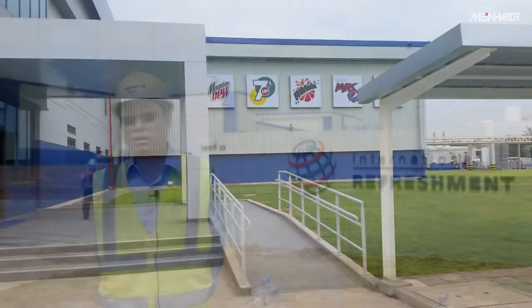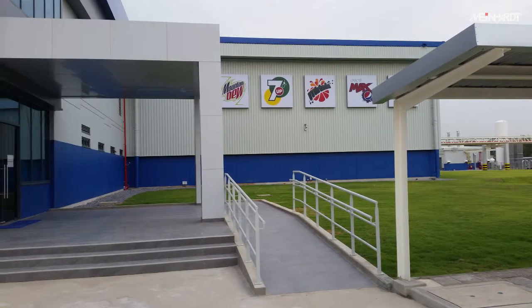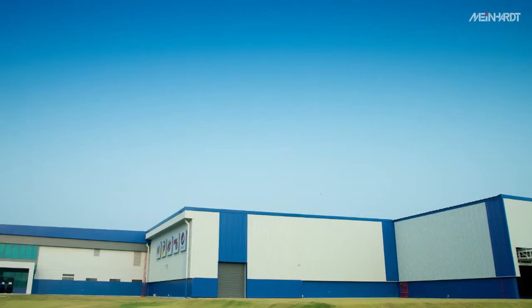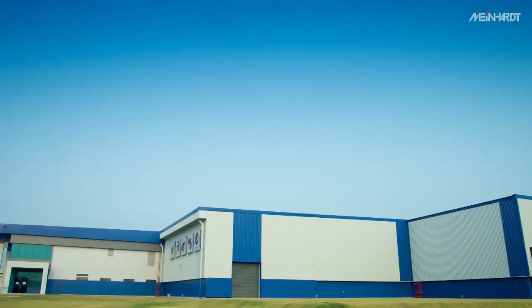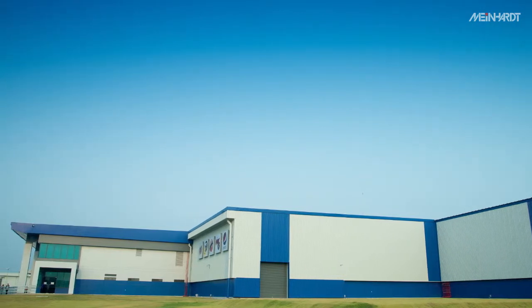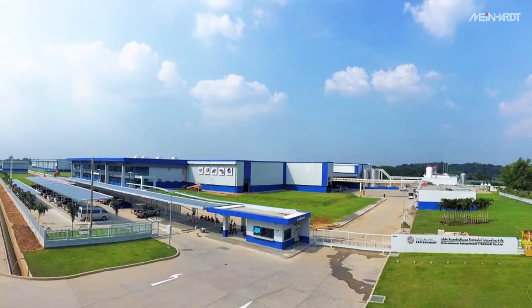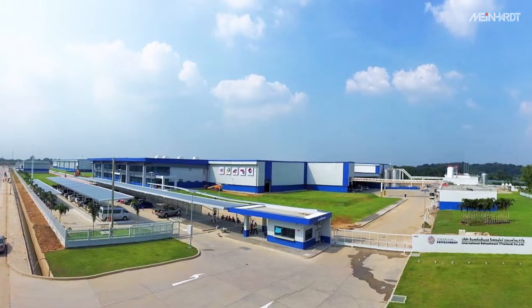The project of PepsiCo has a total of 35,000 square meters, and we've planned the future expansion of another 50,000 square meters. It will become the largest plant facility of PepsiCo in this region.